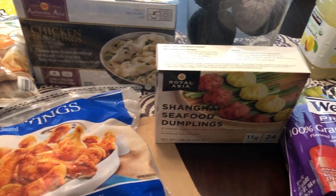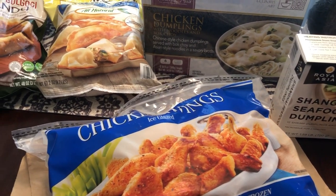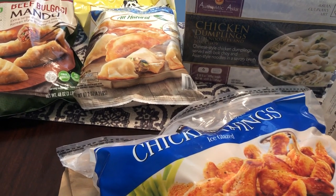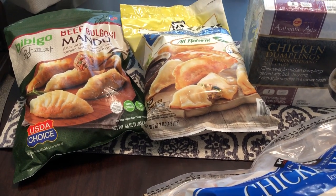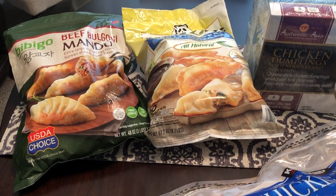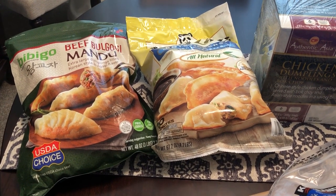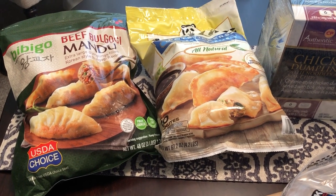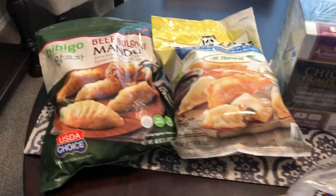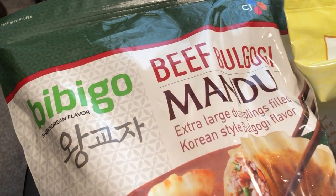I'm excited because there are a lot of frozen foods I've been wanting to try but didn't have space in my freezer. Now we have an upright freezer that we keep in the garage — we just got it — and it's just been waiting on me to fill it up.